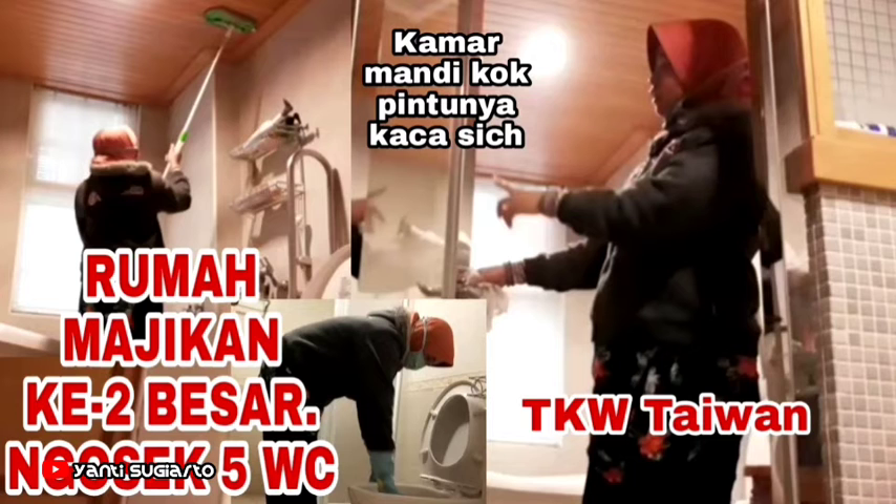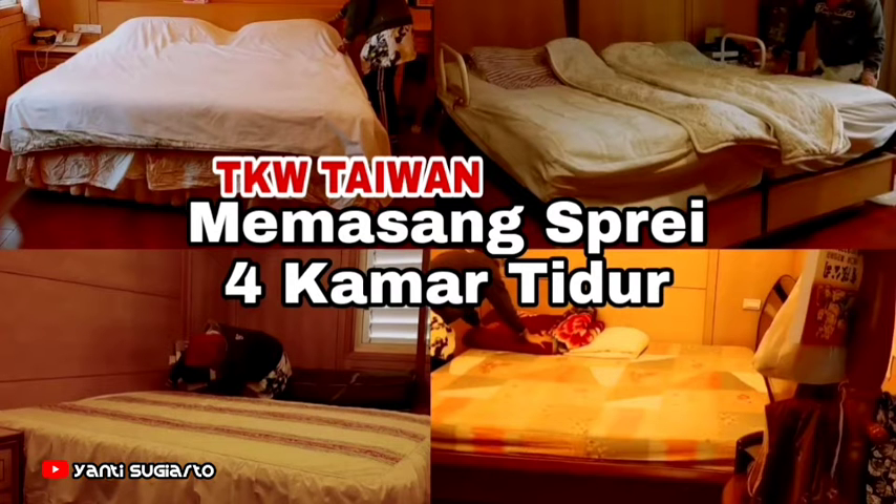Kemudian membersihkan toilet atau kamar mandi, ini ada lima. Di rumah majikanku ada lima kamar mandi, lumayan capek. Kemudian kalau mau Imlek semua sarung selimut dicuci bersih lalu dipasang ya. Jadi semua harus bersih. Ada empat kamar di rumah majikan saya ini.